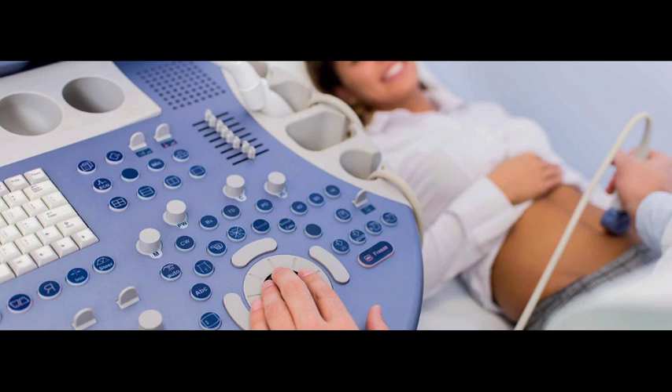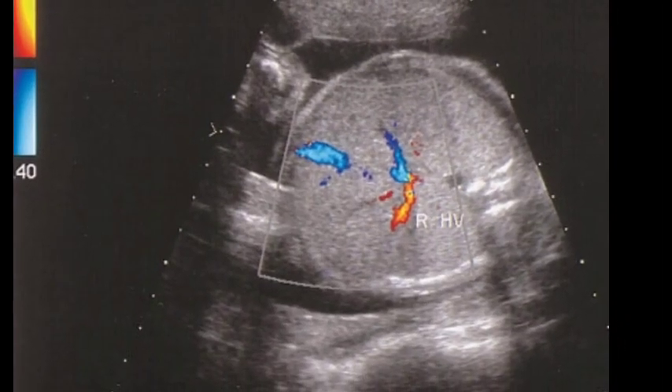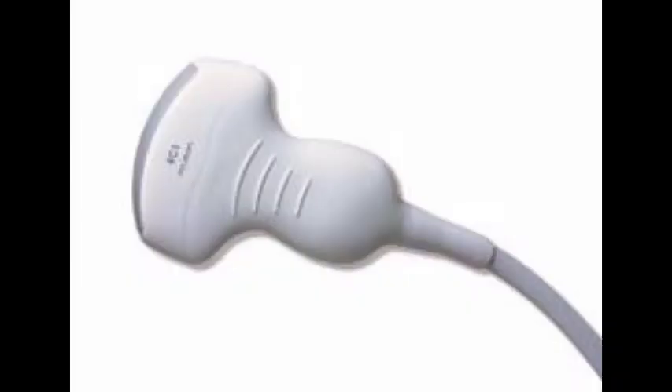Ultrasound is an imaging test that uses high-frequency sound waves to create images of blood vessels, tissues, and organs. Ultrasounds can be done with a vaginal probe transducer, especially in early pregnancy, or they can be done with an abdominal probe in later pregnancy.